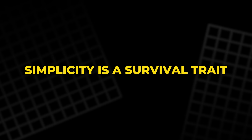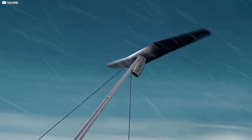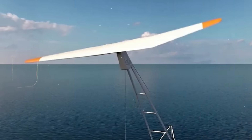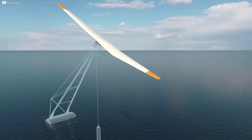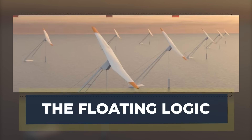But that's exactly what TouchWind is betting on. Simplicity is a survival trait. Instead of fighting the wind with motors and sensors, the Mono flows with it, on its own terms. Less maintenance, fewer points of failure, and a new way of thinking about renewable engineering — one that treats the wind like a partner, not a problem.